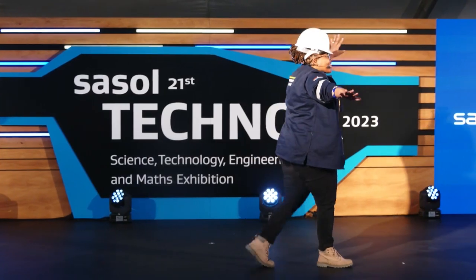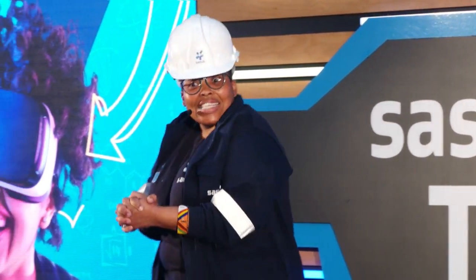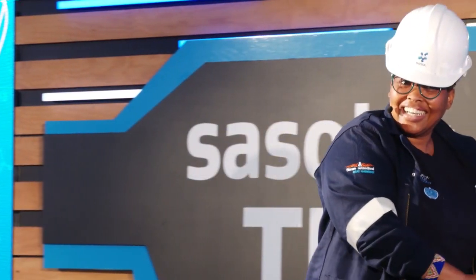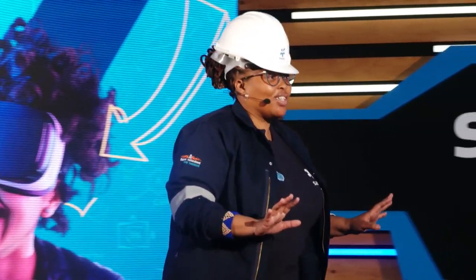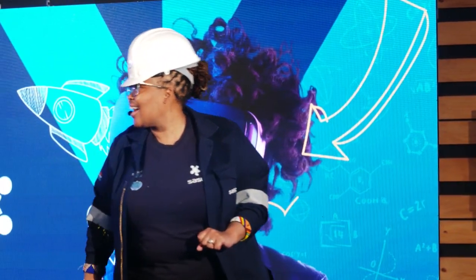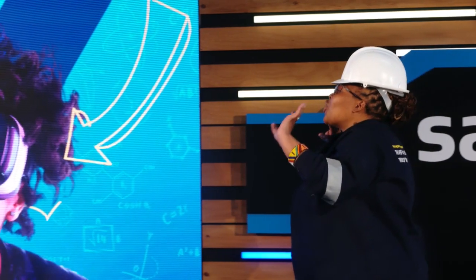Can you see the hard hat? What does a process engineer do? What's a process? Does anyone know what a process engineer does, or what I studied to become a process engineer? I studied chemical engineering, guys. So I'm a process engineer. What I do is we take raw material and we process it — that's where 'process' comes from — and we make it into valuable products.